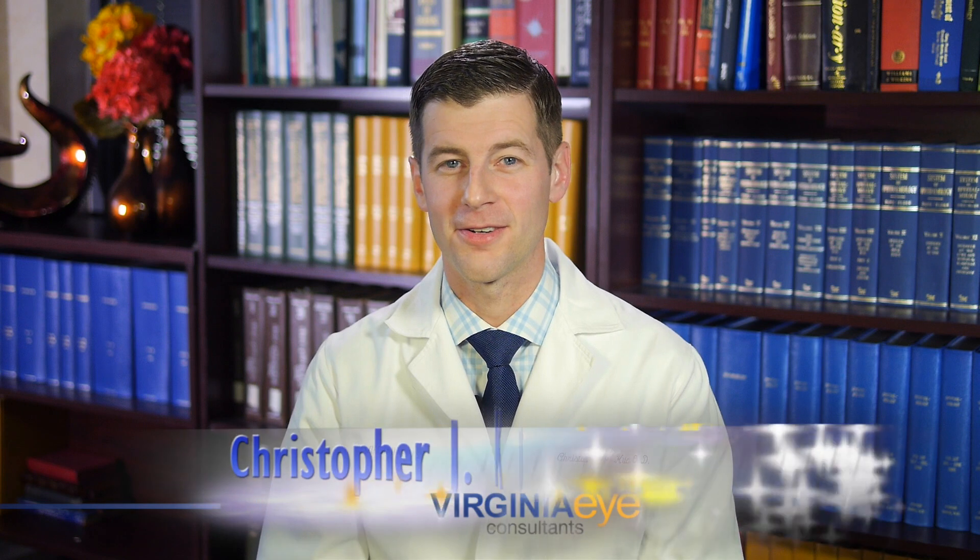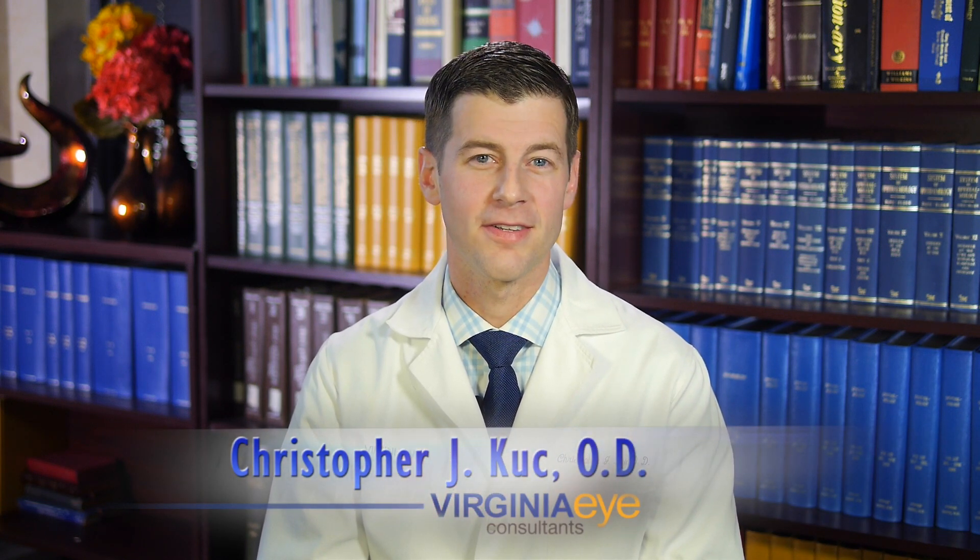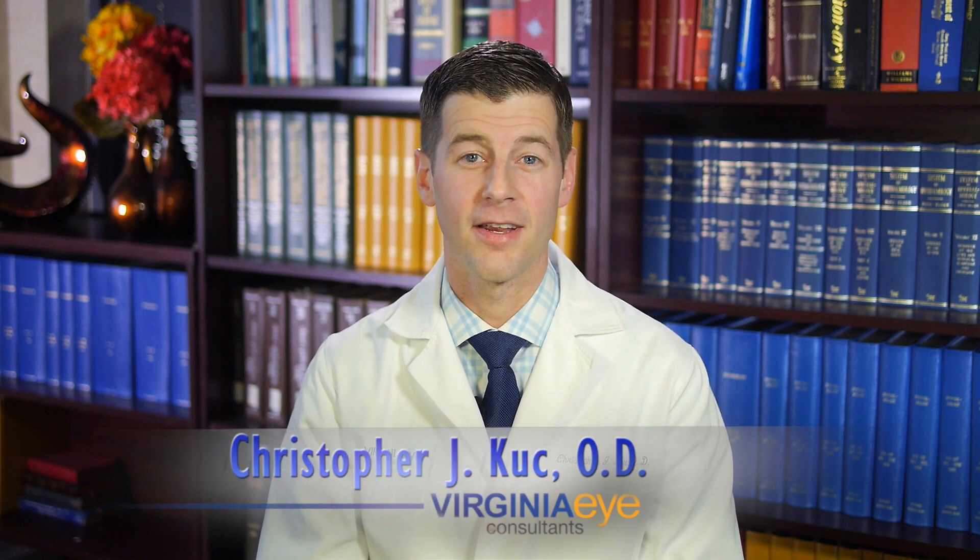Patients who have just had cataract surgery at Virginia Eye Consultants will receive thorough explanations and written instructions for how to care for themselves just after the procedure. But this is a great opportunity to review those post-operative instructions, as well as set your expectations for what your post-op vision will be like.